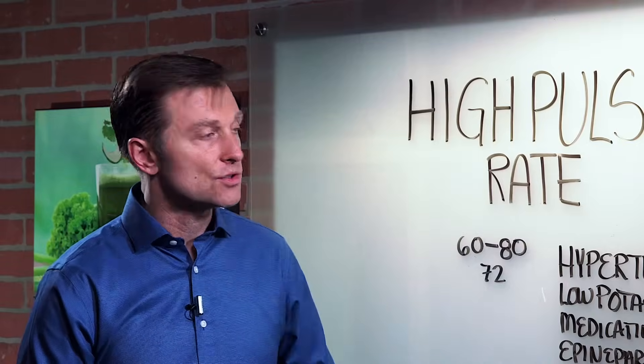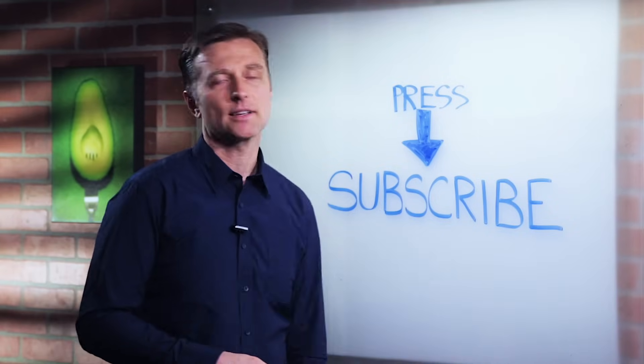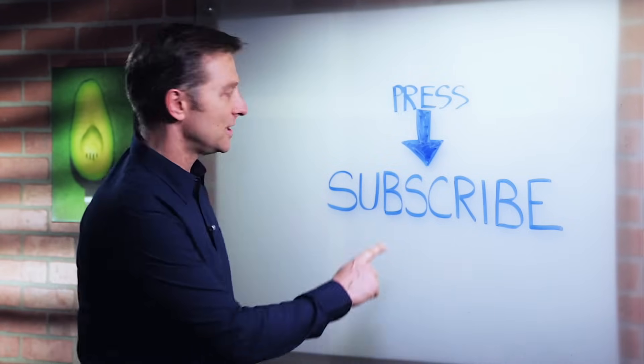These are just things to look at if you're trying to get your pulse down. Thanks for watching. Press the subscribe button.